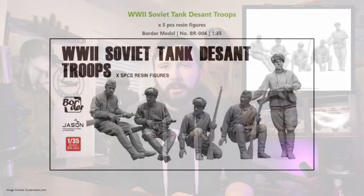Border Model might be onto something big here. There's a bit of a hole in the market, and from the looks of these images we're about to check out, I think they nailed it. Just earlier this year, Border released the first kit in what I think is becoming a full series: BR-004, World War II Soviet Tank Descent Troops. It's a five-figure kit, all high-quality sculpted resin figures, and they're in some fantastic riding positions to add to the back of your latest T-34 build.